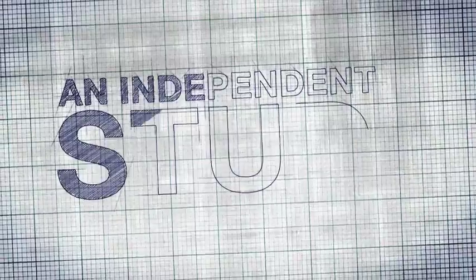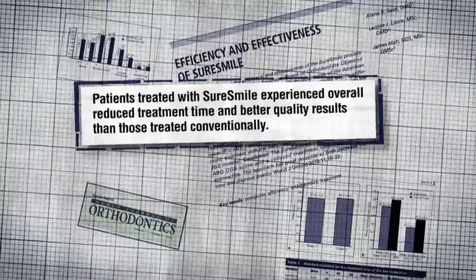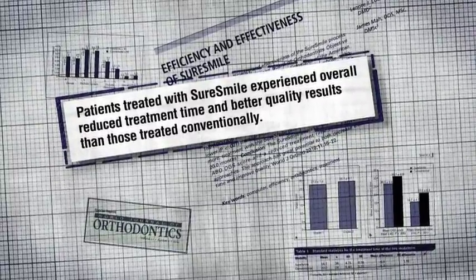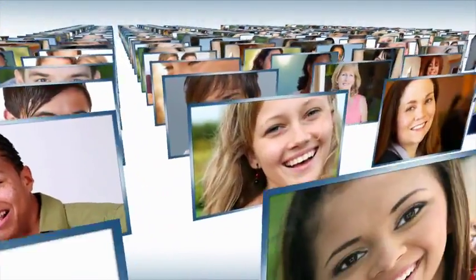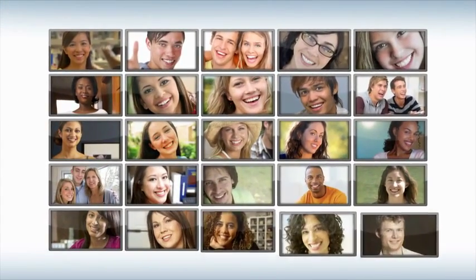An independent study published in the World Journal of Orthodontics found that patients treated with SureSmile experienced overall reduced treatment time and better quality results than those treated conventionally. For many patients, SureSmile wasn't just an easy choice — it was the only choice. Better results in less time. That's why thousands of patients have chosen orthodontists who use SureSmile.